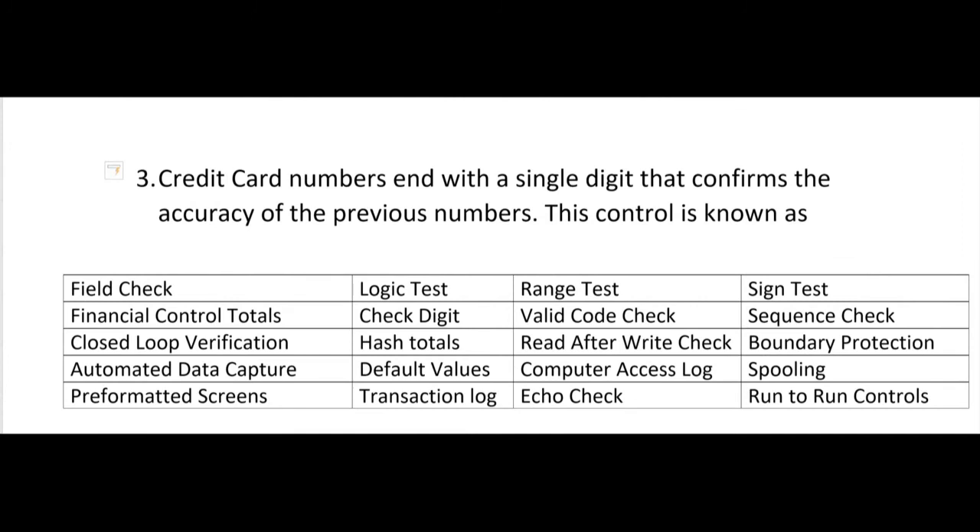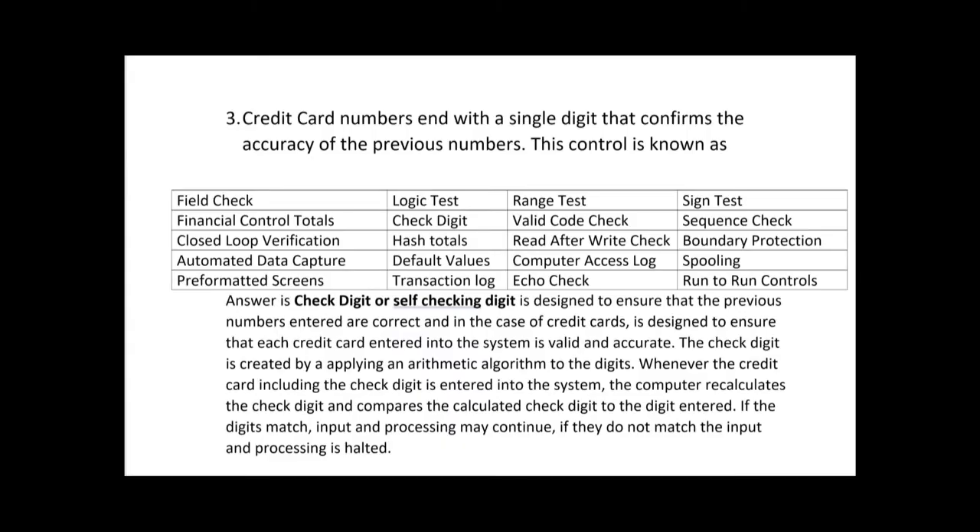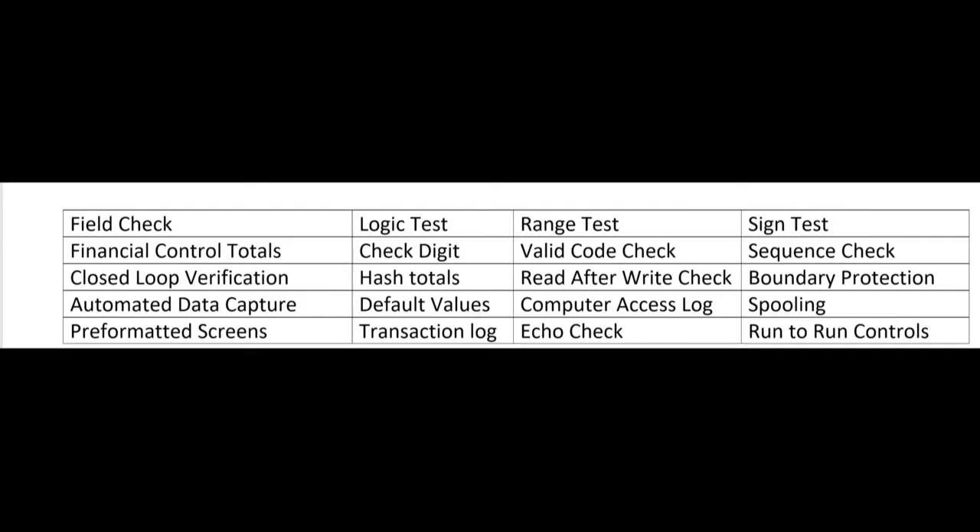Question three: credit card numbers end with a single digit that confirms the accuracy of the previous numbers — this control is known as a check digit, or self-checking digit. It's the last digit in the string, strategically placed to ensure previously entered numbers are correct. The system applies an arithmetic algorithm; whenever a credit card is entered, it recalculates the check digit and compares it to the digit entered. If they match, processing continues; if not, input and processing is halted.